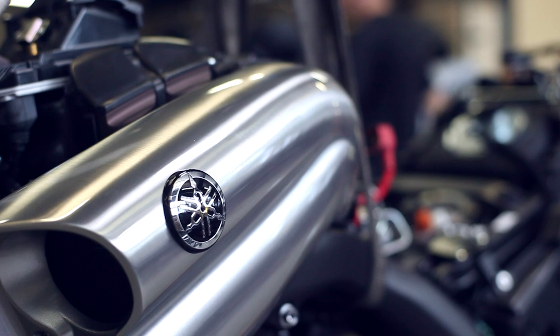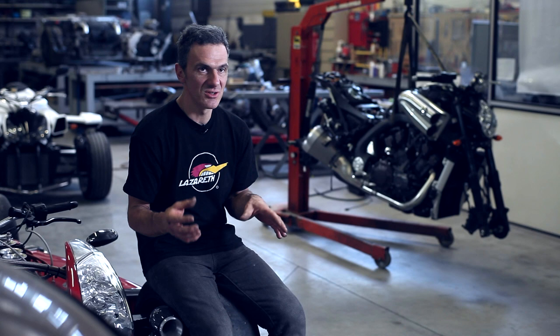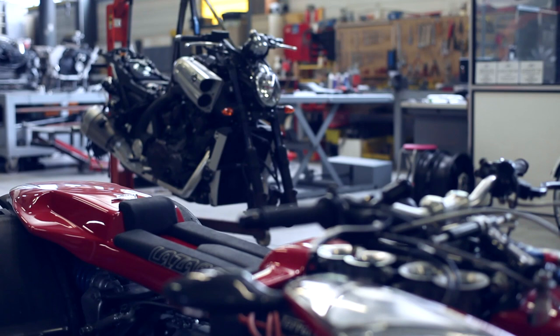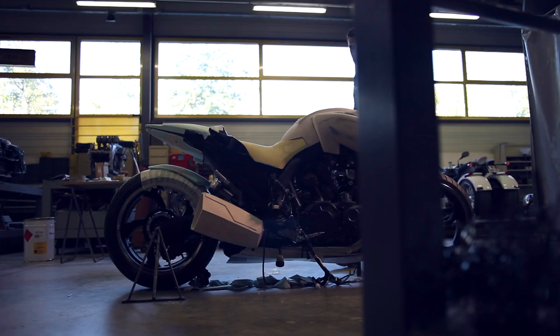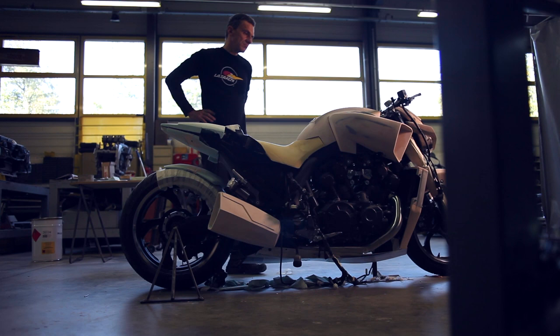To begin a project, normally I take the engine, I put it on the table and I build the bike around the engine. So for the VMAX, of course I will get the frame and the engine and the fork, and the swingarm I think is similar, but I never draw — so I will work directly on the bike.